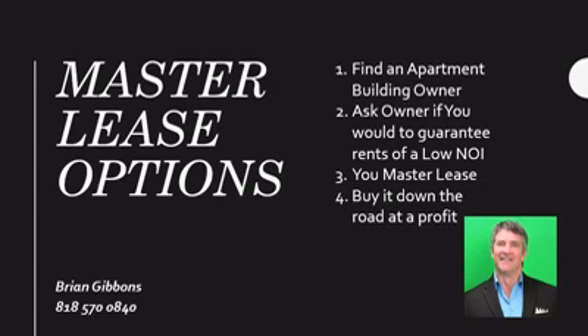We know how to deal with that. Thank you for listening to this quick recording on master lease options on apartment buildings. I live in Los Angeles, California, where it's expensive.